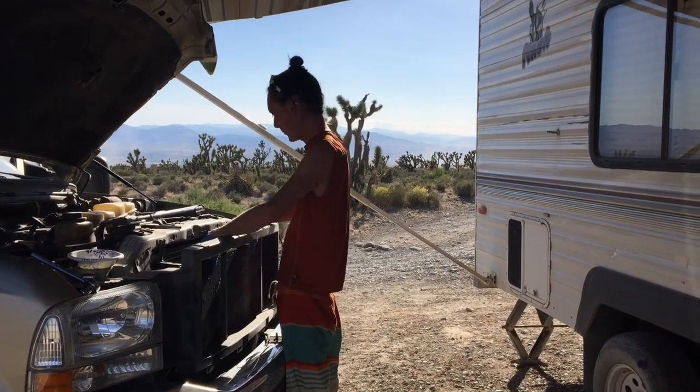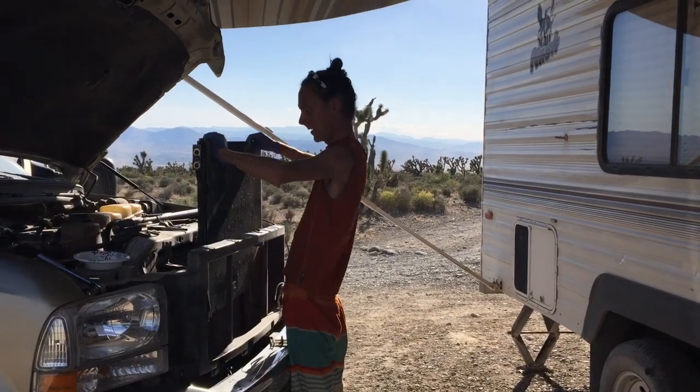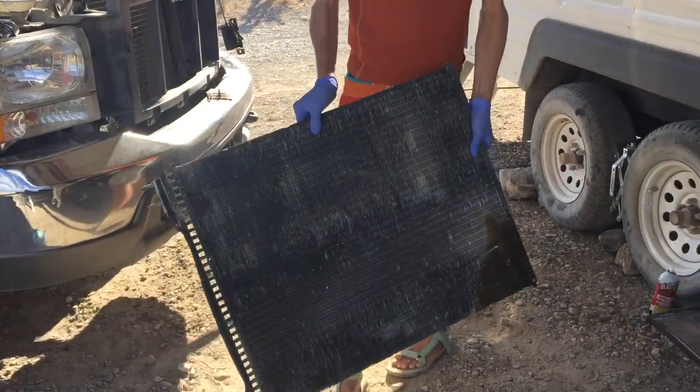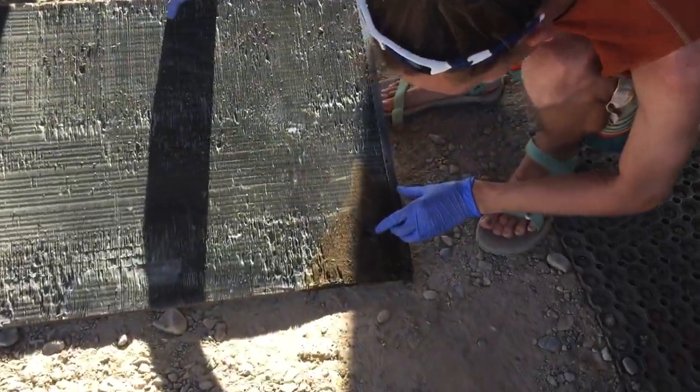Long awaited removal process. All the bolts out. And this is a cemetery for a lot of bugs. But our problem is right here in the corner — that puncture right there.